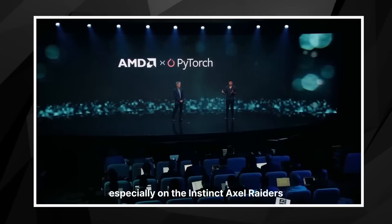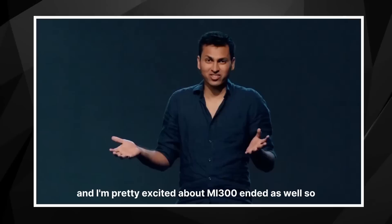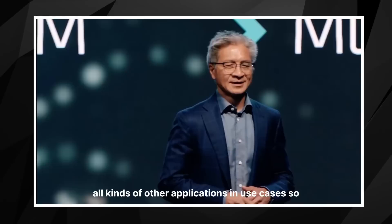I'm pretty excited for the current support, especially on the Instinct accelerators that ROCm enables, and I'm pretty excited about MI300 as well. Hugging Face is the leading enabler of AI model innovation in the open source community. They offer an extremely wide range of models, including transformers that are at the heart of generative AI, but also vision models and models for all kinds of other applications and use cases.